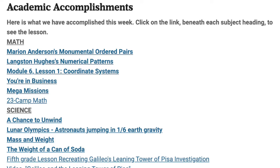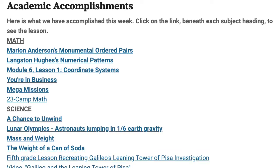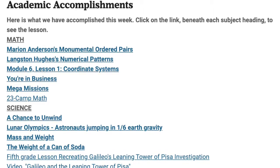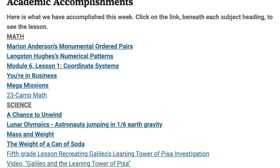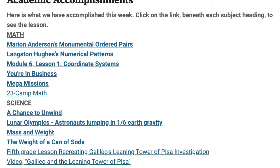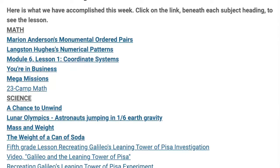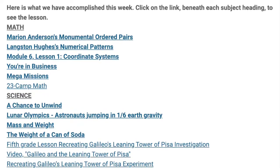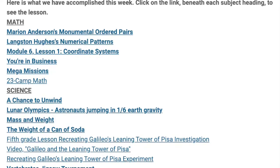In math, we've been working with coordinate systems. Your child had the opportunity to use Marian Anderson's Monumental Ordered Pairs and Langston Hughes' Numerical Patterns to practice. We delved into Module 6, Lesson 1, Coordinate Systems. Students solved problems with You're in Business, and they also had a series of mega missions. And each child settled in for 23 camp math.